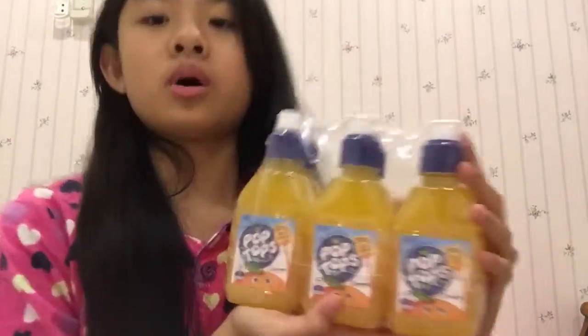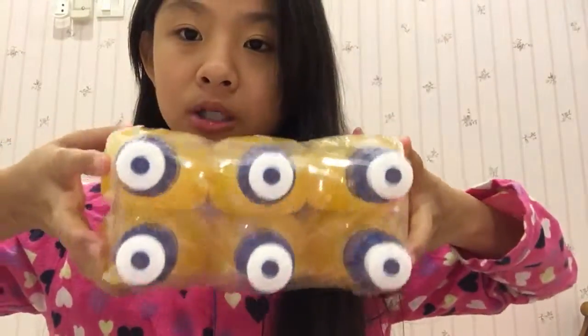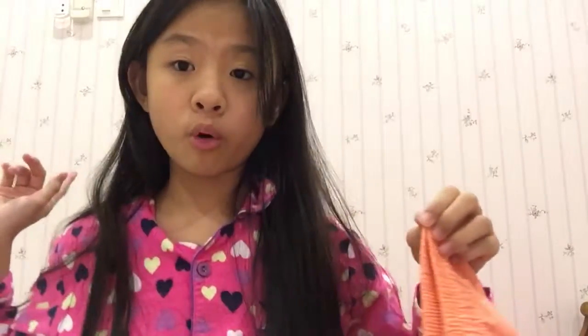Next I'll be showing you some food my mom bought for me. This is my favorite drink ever — it's Pop Pop in orange flavor, and it comes in a pack of six bottles. Now moving on to the clothes section, which is also my favorite. Here is an orange neon-color pair of pants. My mom also got me a black one but I already wore it so I can't show you guys.